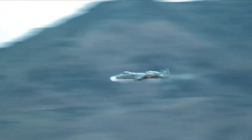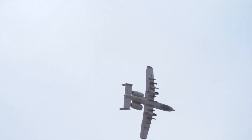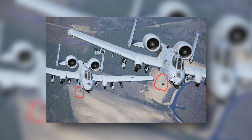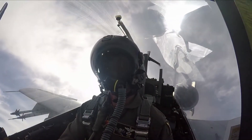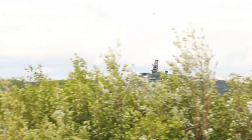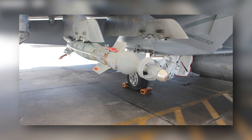What provides the A-10 with such accurate precision? The Pave Penny Laser Target Pointer is an important component of the A-10 Thunderbolt II's targeting system, playing a crucial role in guiding precision-guided munitions to their intended target. The Pave Penny system consists of a laser designator pod attached to the aircraft's fuselage, which emits a laser beam directed towards the desired target on the ground, providing a precise reference point for laser-guided bombs or missiles to accurately home in on.